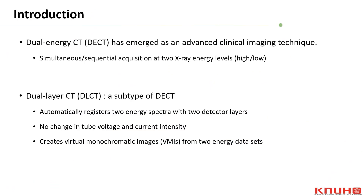Recently, dual-energy CT has emerged as an advanced clinical imaging technique. It utilizes the simultaneous or sequential acquisition of CT data at two distinct X-ray energy levels. Dual-layer CT is a specific subtype of DECT, distinguished by its ability to automatically register the radiation spectrum received by two layers of detectors as two different energy spectra, without altering the tube voltage or current intensity.